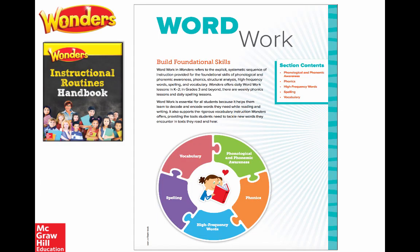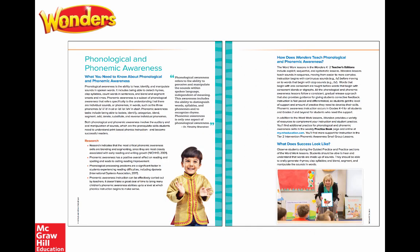Let's dig a little deeper into the all-new instructional routine handbook. I've pulled out the word work section, because that's what we're talking about today. You'll see all of those connected pieces that are part of foundational skills instruction. What I think is great is that any teacher gets those author insights — there's a great quote from Dr. Tim Shanahan about the importance of phonological and phonemic awareness, plus background on what the research says.